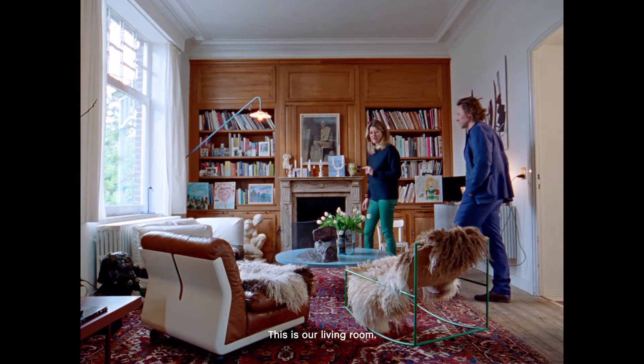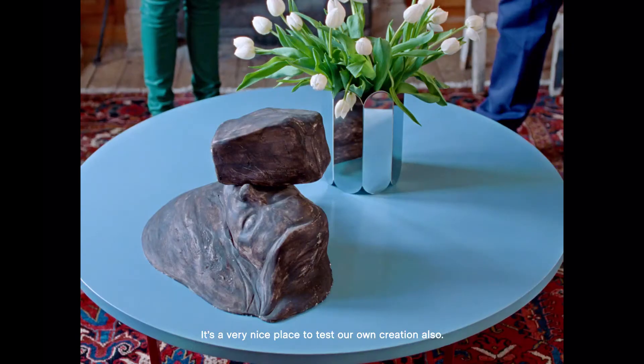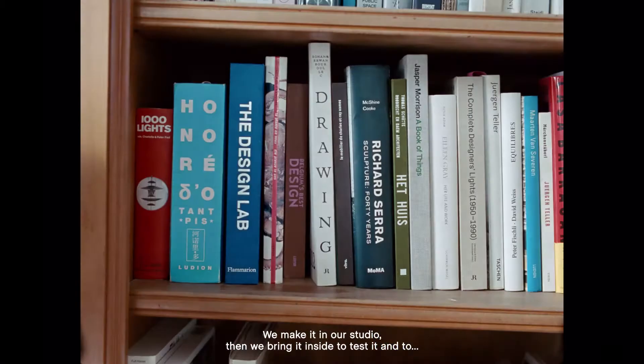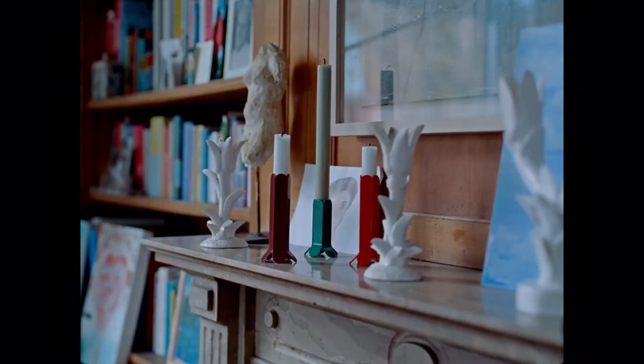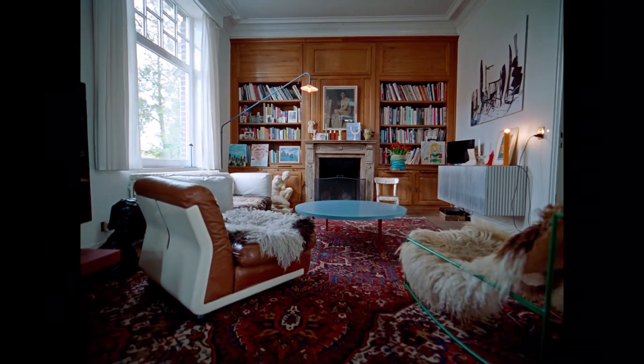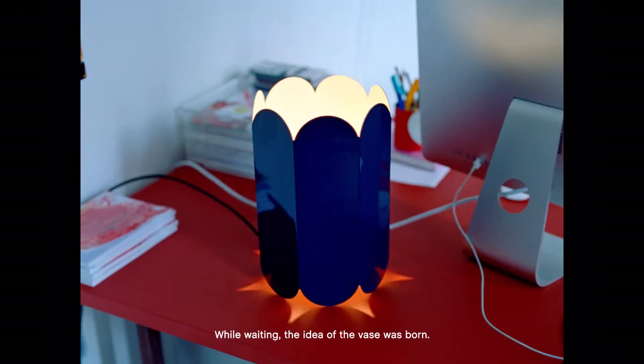This is our living room. It's a very nice place to test our own creations also. We make things in our studio, then we bring them inside to test and to live with them. Hannes and I were in a restaurant, and while waiting, the idea of the vase was born.